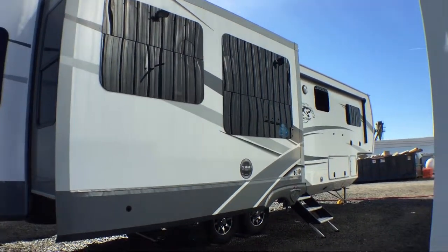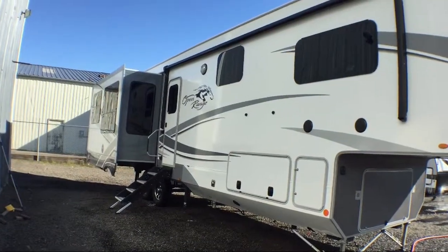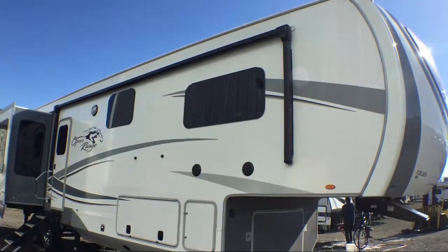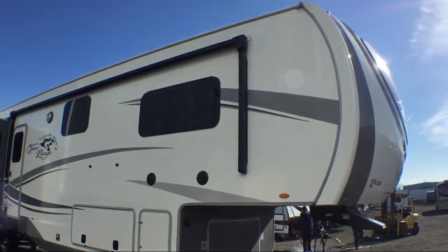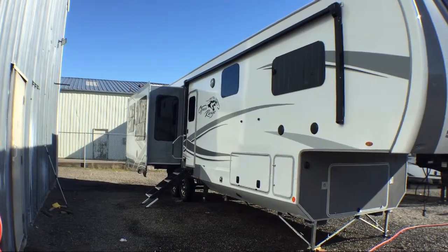This beautiful fifth wheel comes equipped with triple slides, freestanding table with chairs, kitchen island, living area sofa, rear living area, walk-through bathroom, living area television, large closet with drawers, and large kitchen sink.